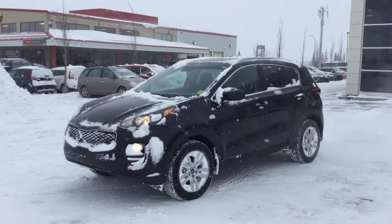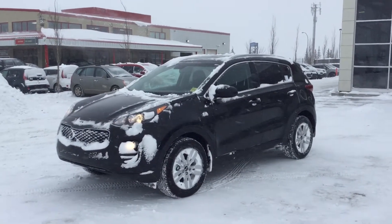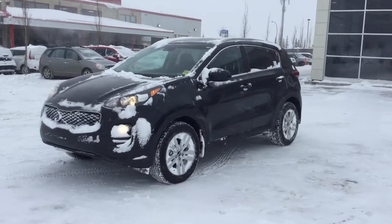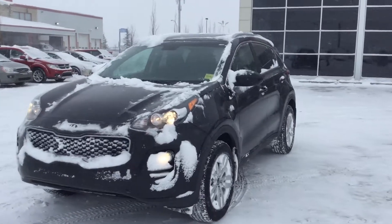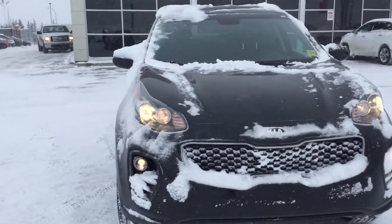Hey, this is Alex from Assured Kia. I'm going to do a quick walk-around video of the 2018 Kia Sportage LX all-wheel drive. This is the exact vehicle that you inquired on — Ebony Black, which is very sharp. I'm just going to take you around the inside and the outside here quickly.